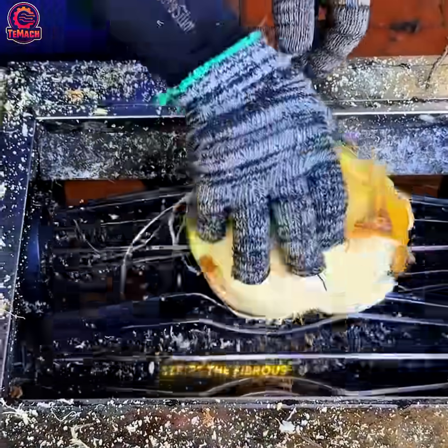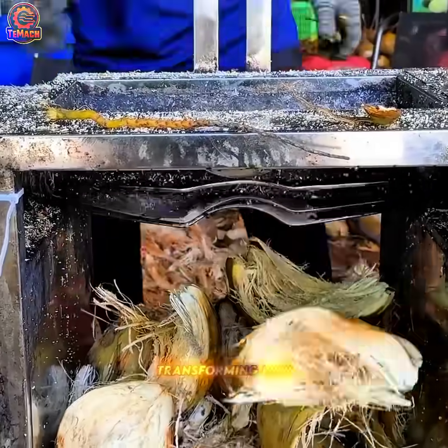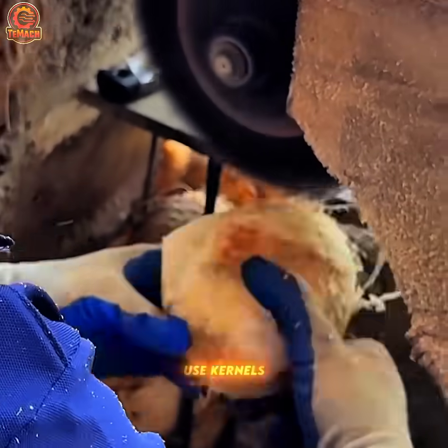This machine quickly strips the fibrous husk from coconuts, transforming raw fruit into ready-to-use kernels.